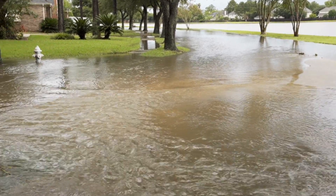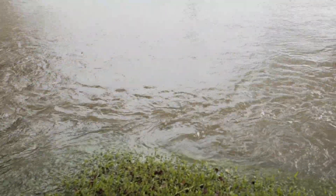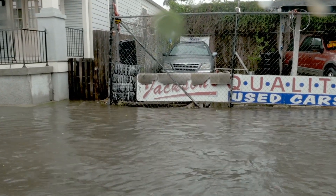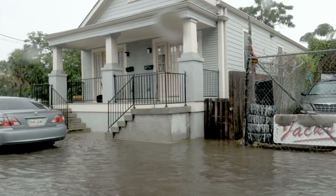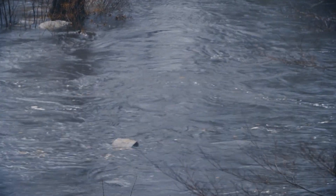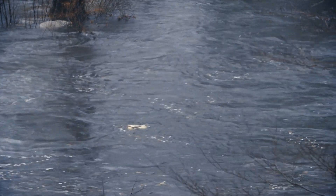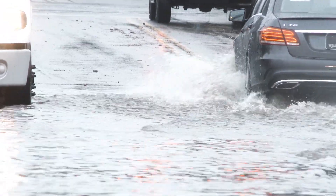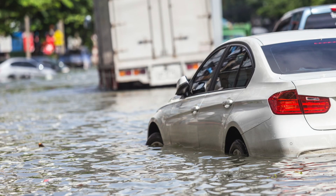According to the NOAA, it only takes about 6 inches of fast-moving water to knock an adult off their feet, and even less for kids. The force of moving water is really powerful. In fact, the Weather Channel says that water flowing at 10 mph can produce the same force as 300 mph winds. Once a person is swept into fast-moving water, it puts them at risk for drowning. According to National Geographic, most of the deaths from drowning are from people in cars trying to drive into flood waters. Also, the NOAA says that it only takes about 6 inches of moving water to cause your car to float and possibly be swept away.